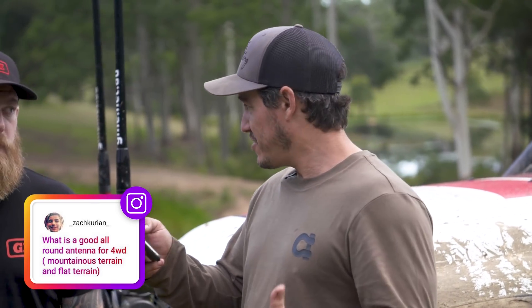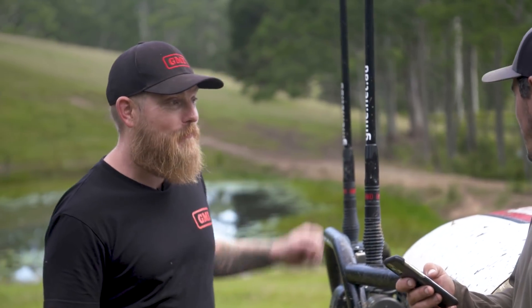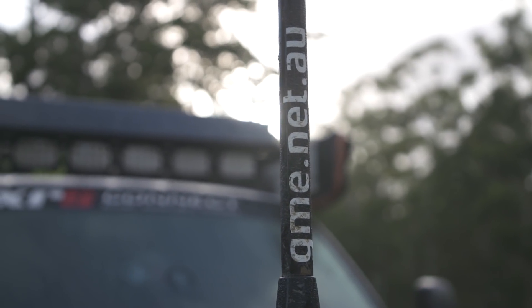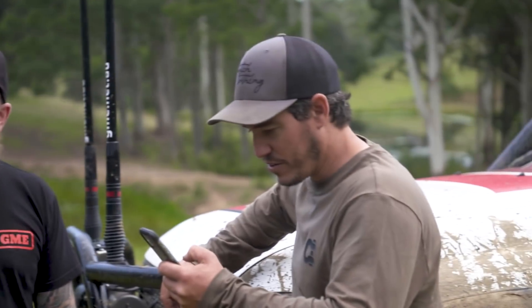From Zach: what's a good all-round antenna for a four-wheel drive for mountain terrain as well as flat? The 6.6 dBi — that's what I run on all my four-wheel drives. It's a good all-rounder. You can change between a 2.1 and a 6.6. If you're going to spend weeks in the high country, the shorter antenna gives better performance. But for an all-rounder, you can't beat the 6.6.